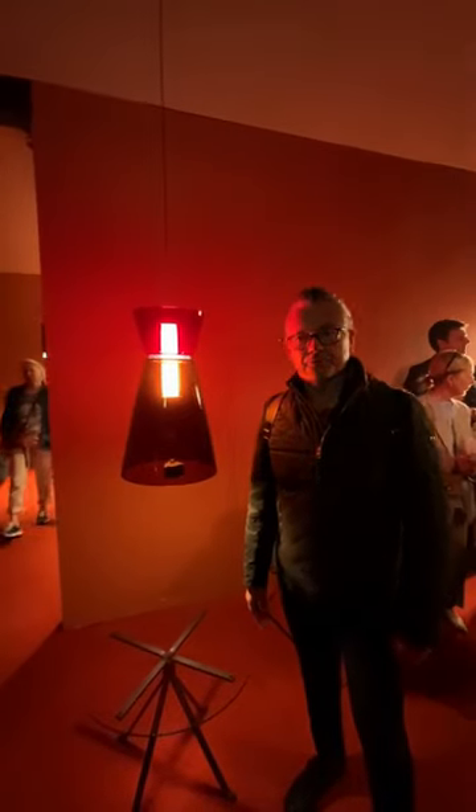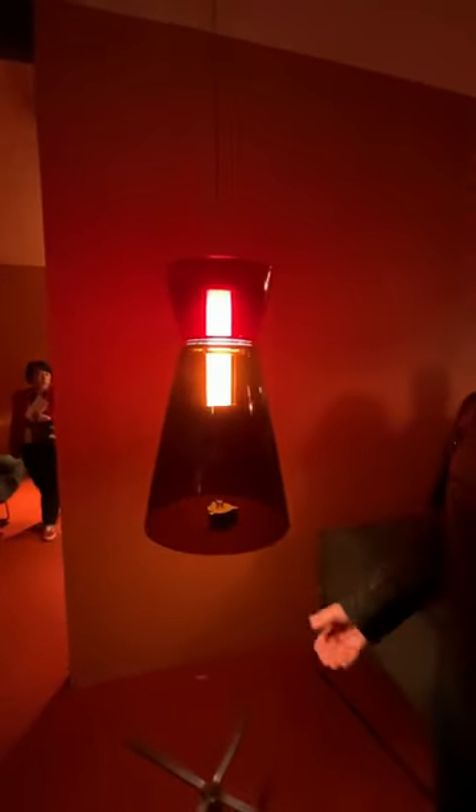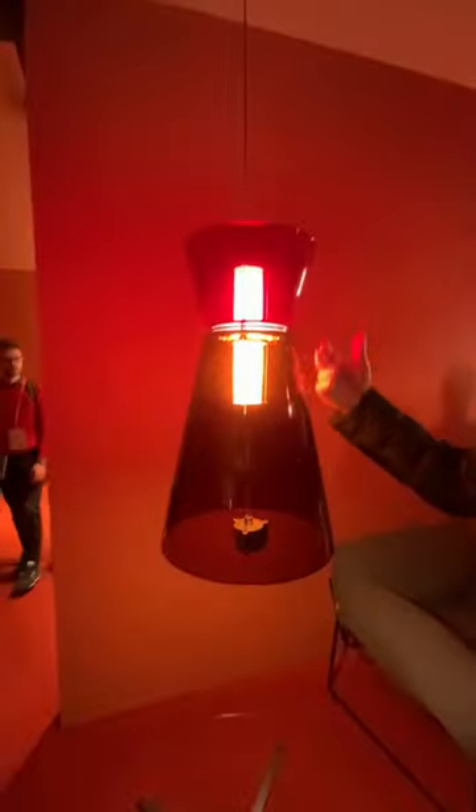Hi guys, welcome to Milan 2023. We're on the Fontana Arte stand. This is the new Talaire glass pendant range, available in a range of sizes as well as different colours.